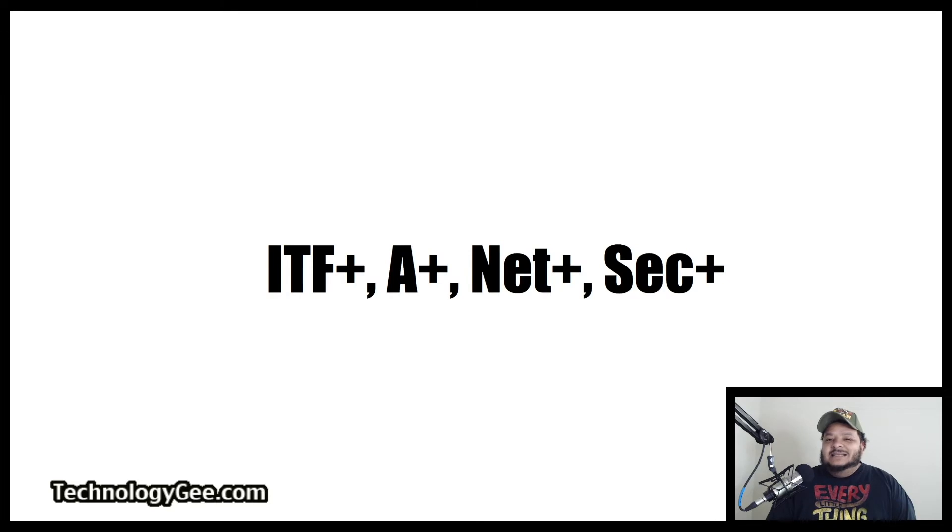Today, I'm going to be talking about the IT Fundamentals certification, the A-plus, the Network-plus, and the Security-plus certification. I'm going to explain to you exactly what these certifications are and how they tie into being classified as an entry-level IT certification.